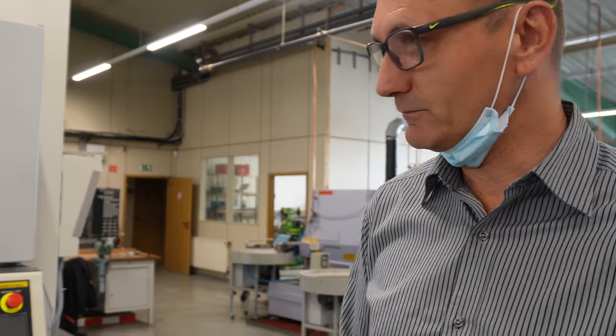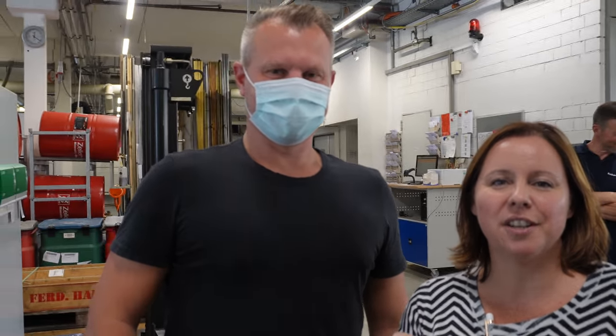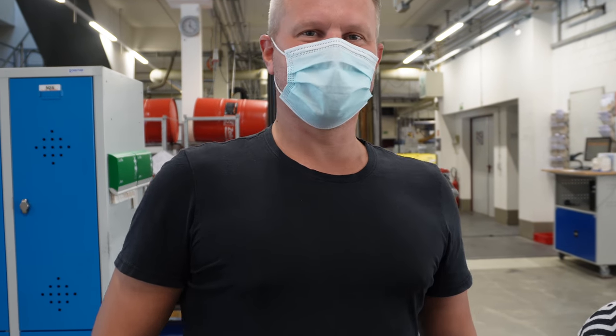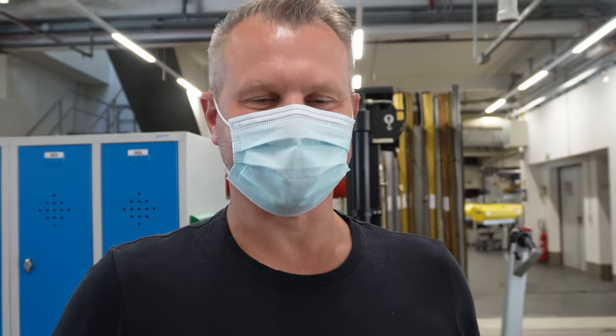This is the man for complete quality control — each department in the company is under his direction. He looks with eagle eyes at everything: taking care of the quality of all products, managing quality control, training the people, giving inspiration, and overseeing everything.